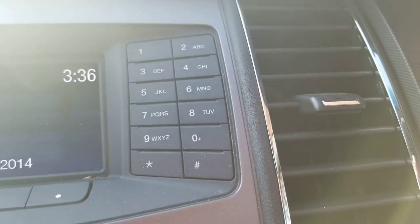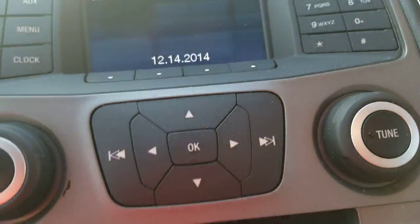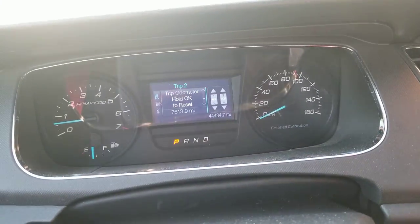On the right, here's the keypad with four screen buttons, radio controls, green controls, CD player, and climate controls. The console has a Motorola radio, Whelen siren, armrest, and a Havis laptop mount. You also got automatic transmission, speedometer, and fuel and temperature gauges.